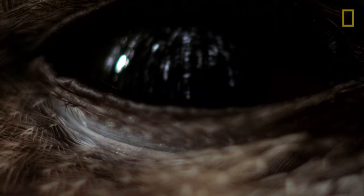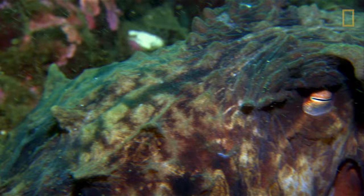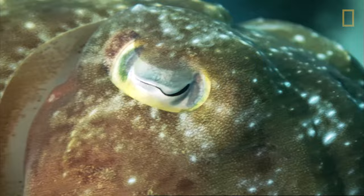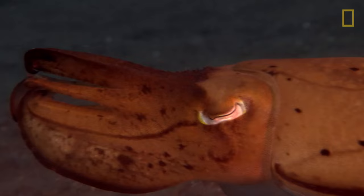But birds are far from the only animals to have evolved eyes for seeing in the dark. Many cephalopods, such as the octopus, have proportionally large eyes that help them search for food when light is lacking. It's not only the size, but also the shape which makes a difference in the dark.